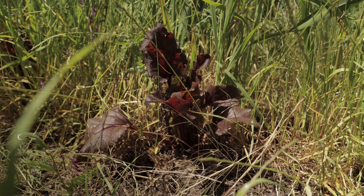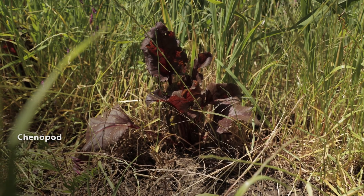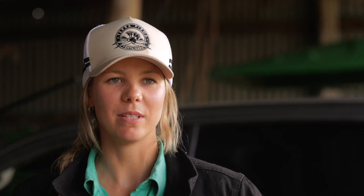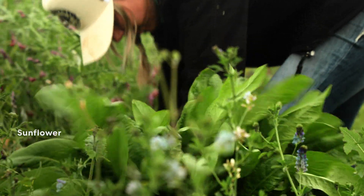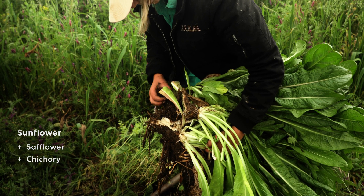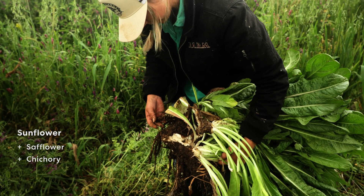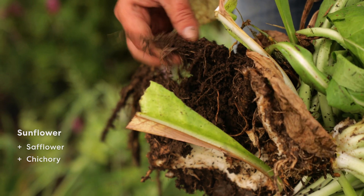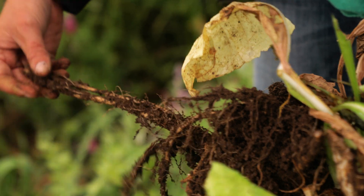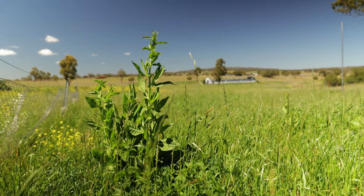Another family in the multi-species mix here at Allaringa is in the chenopod family — the red chard. Those ones are a calcium accumulator as well as stimulating some other types of biology. There are also a couple from the sunflower family: safflower and chicory. Plants in the sunflower family can be really good mycorrhizal fungi hosts, which is one of the most important fungi that we focus on. The chicory also has research showing that it has benefits in helping reduce worm loads in stock.